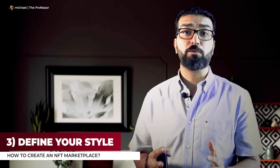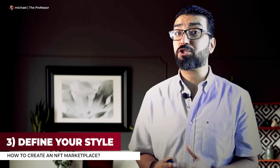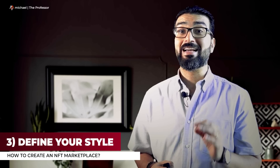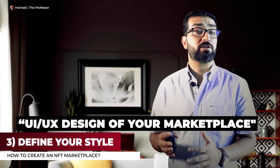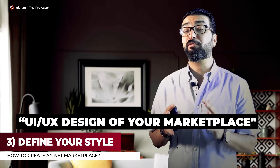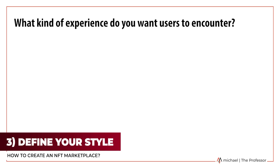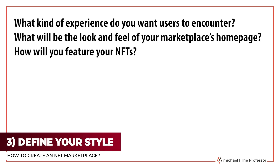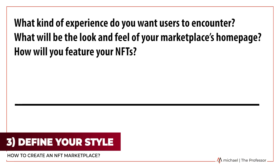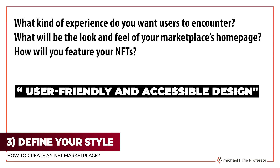Step 3: Define your style. Once you determine the backend specifics of your blockchain technology and market type, it's time to get to the front end of things. This will include the user interface and user experience design of your marketplace. What kind of experience do you want users to encounter? What will be the look and feel of your marketplace's homepage? How will you feature your NFTs? Whatever you decide, just ensure that the design is both user-friendly and accessible.